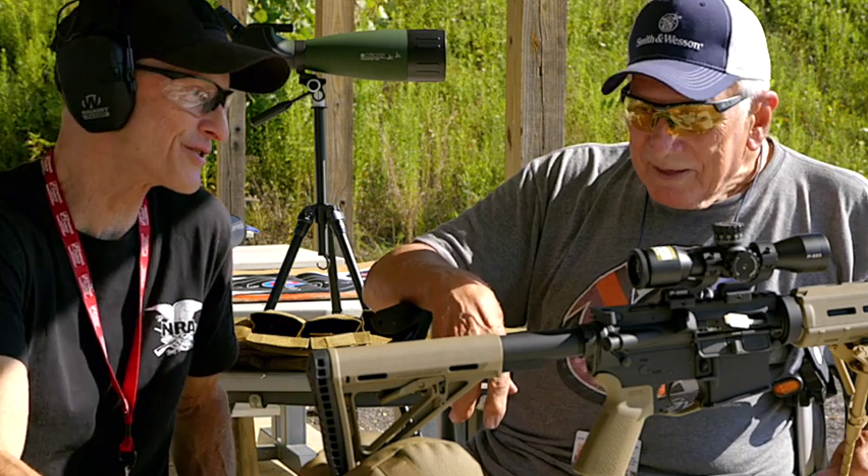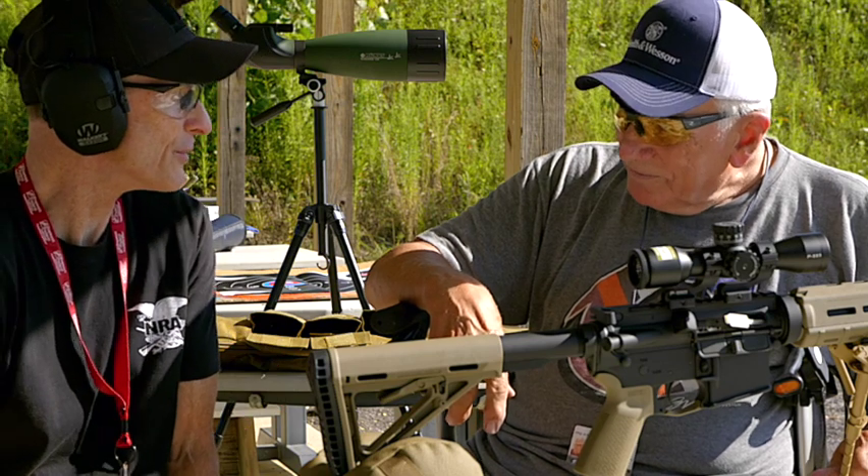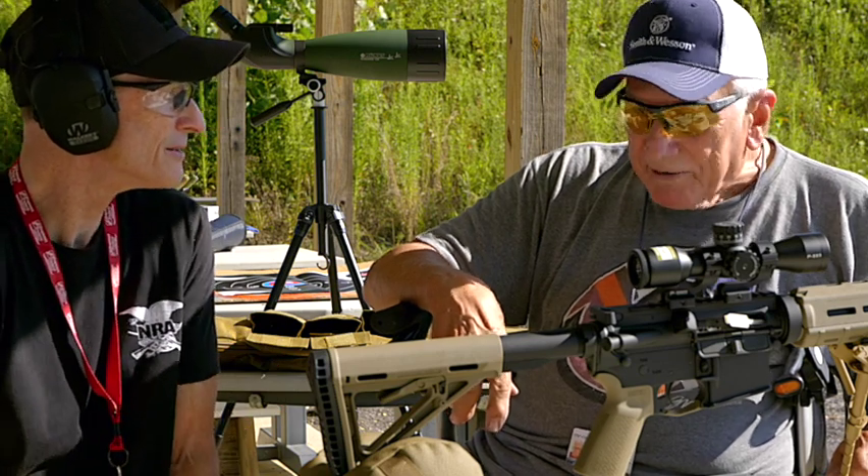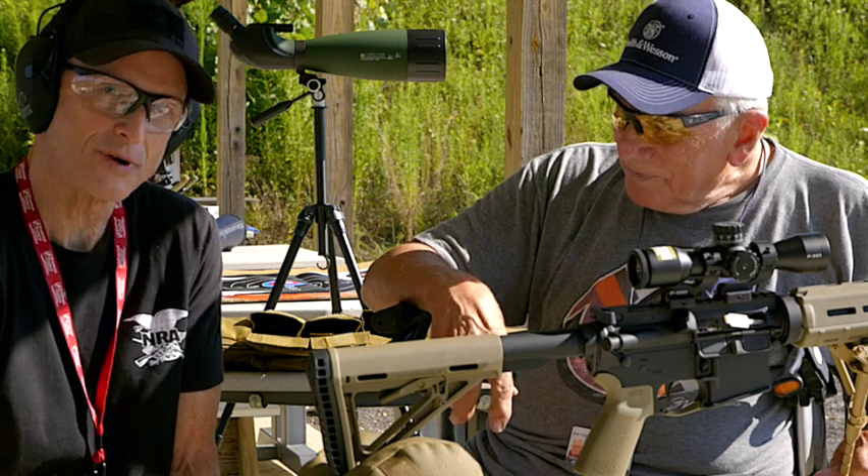Another question: have you stocked up on ammo? Yes, I have. How many rounds do you think you have just offhand? About 5,000. 5,000 rounds of .223.